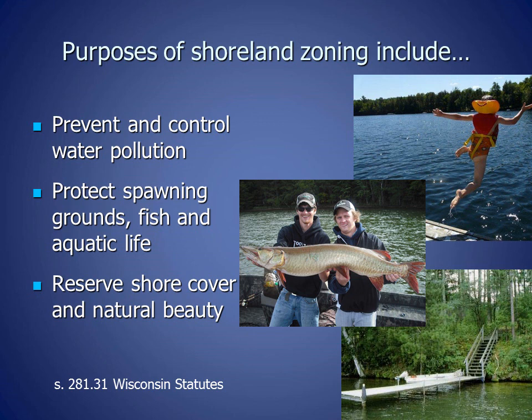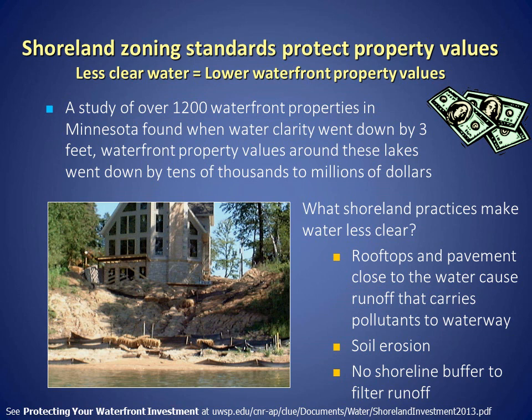The purposes of Shoreland Zoning include to prevent and control water pollution, to protect spawning grounds, fish, and aquatic life, and to keep the trees, shrubs, and other plants along the shoreline that protect our lakes and streams. We've also learned that Shoreland Zoning Standards protect property values.